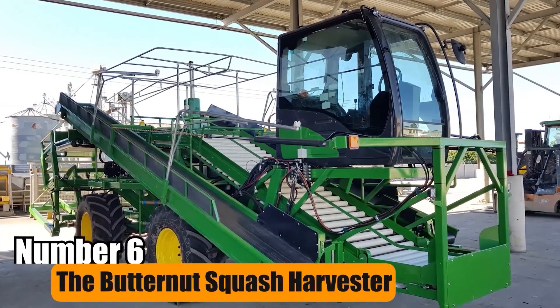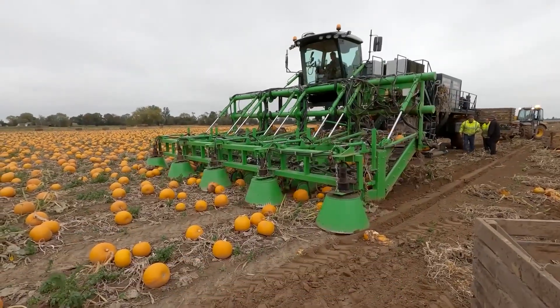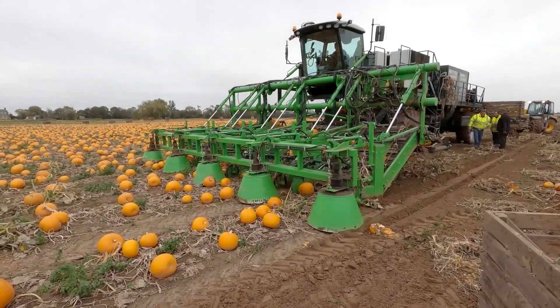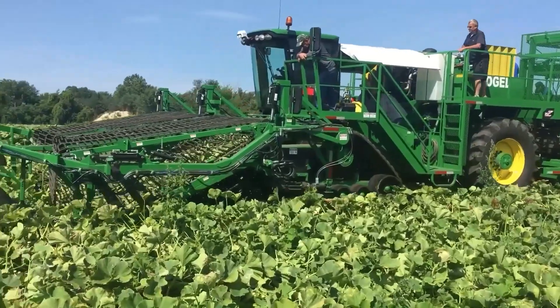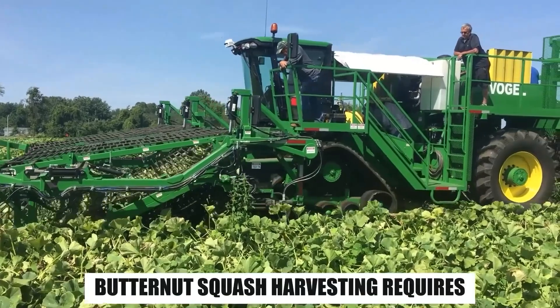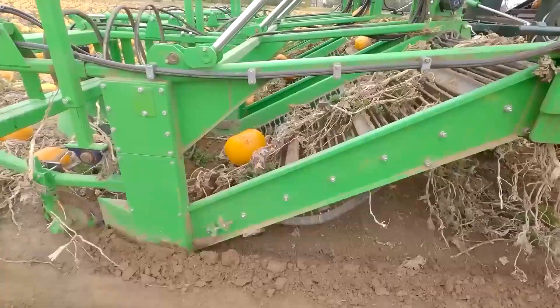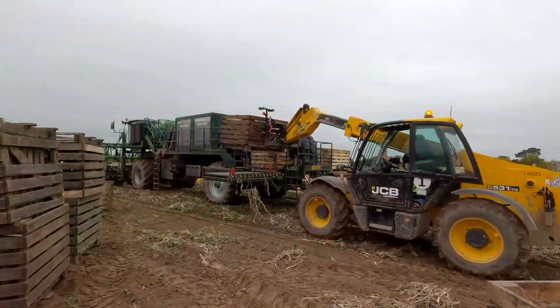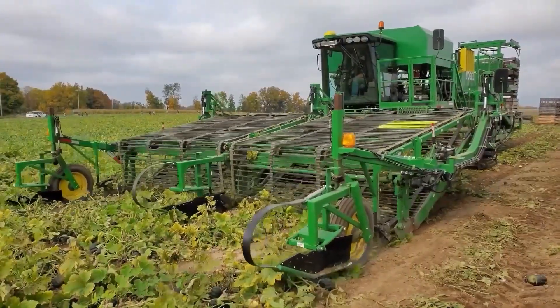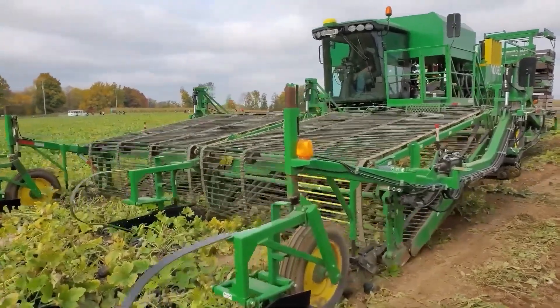Number 6: The Butternut Squash Harvester. The Butternut Squash Harvester is designed for harvesting acorns, butternut, buttercup, and Hubbard squash. Butternut squash harvesting requires precision to prevent damage; the proper technique ensures the preservation of quality and extends shelf life. The harvester streamlines the process, enhancing productivity and minimizing waste.